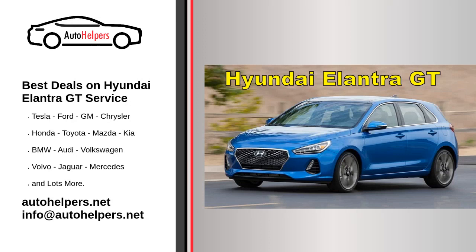Best deals on Hyundai Elantra GT service. Hyundai Motor Company, often abbreviated to Hyundai Motors and commonly known as Hyundai, is a South Korean multinational automotive manufacturer headquartered in Seoul, South Korea. Hyundai Motor Company was founded in 1967.